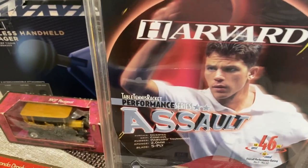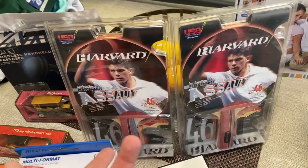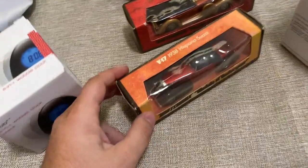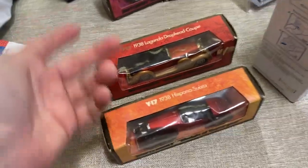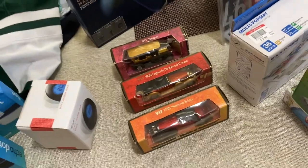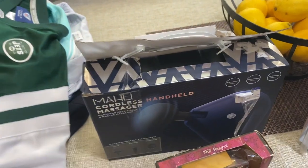By the way, I spent $200 on everything you see here. There are two Harvard table tennis performance assault rackets — I saw them going for about $30 online; I could lot them together or sell them separately for $25 each. Then there are some Matchbox Models of Yesteryear — pretty good condition for how old they probably are, except one has a little tear. I decided to pick them up anyway and just lot all three together into one listing rather than listing separately.